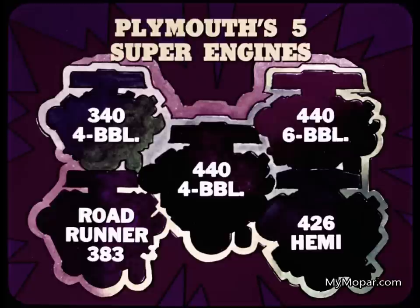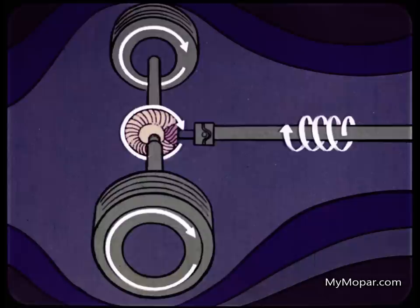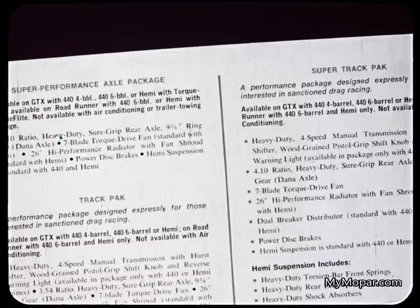Here's why they'll do it. Plymouth's five super engines: the high-winding 340 4-barrel, the Roadrunner 383 4-barrel, the 440 4-barrel, 440 6-barrel, and 426 Hemi. These engines team up with Plymouth's five supergears — rugged rear axles with rapid ratio. A 4.10 axle digs out faster than a 3.23 because you get more engine turns, more engine power for each turn of the rear wheels. Special high-performance axle packages and track packs are also available on GTX, Roadrunner, and Cuda.